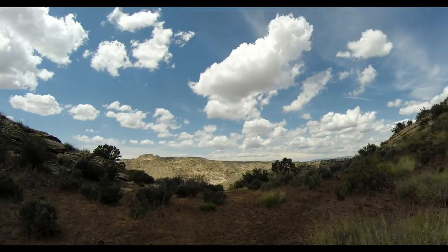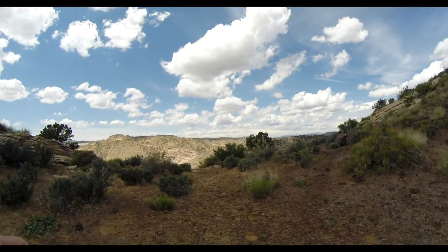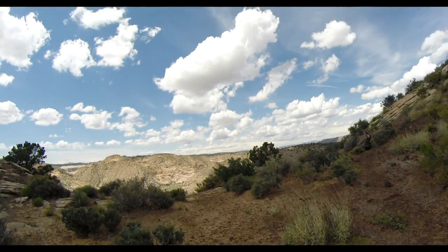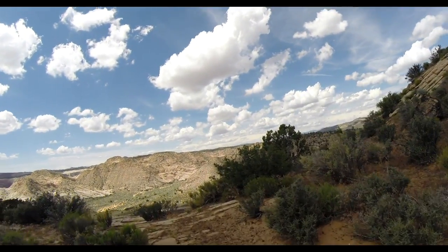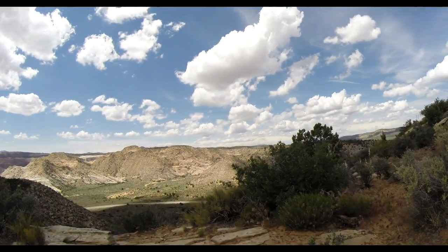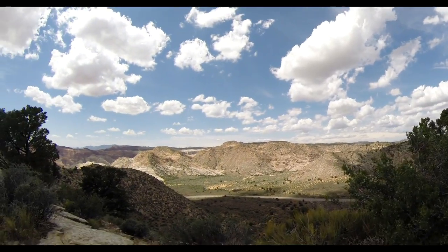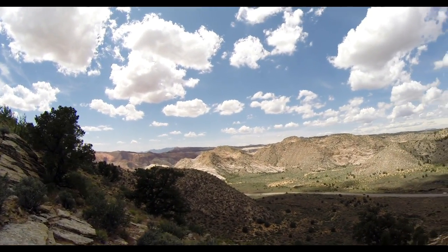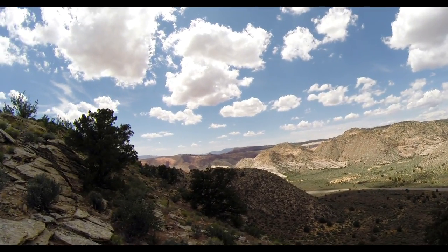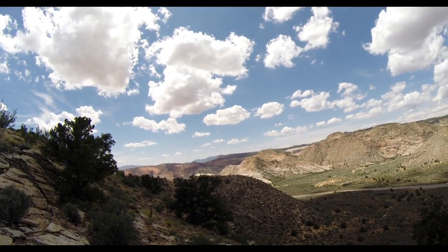On the way down, there's this little spur trail that takes you to an overlook. Alright, that's cool.